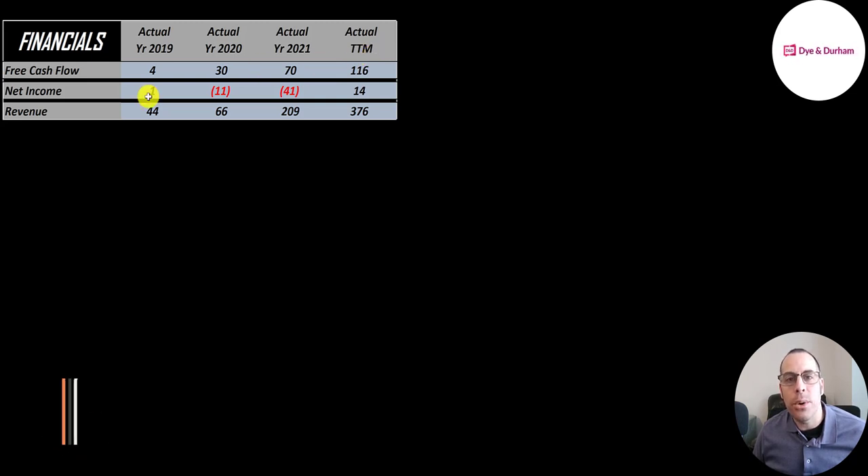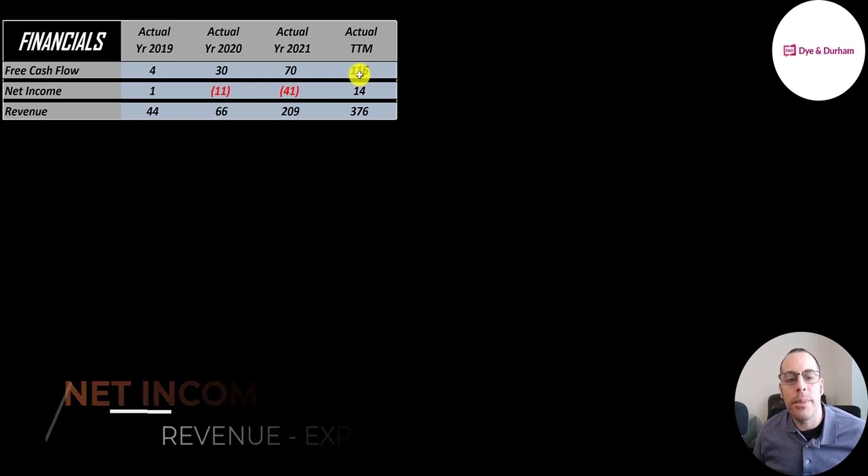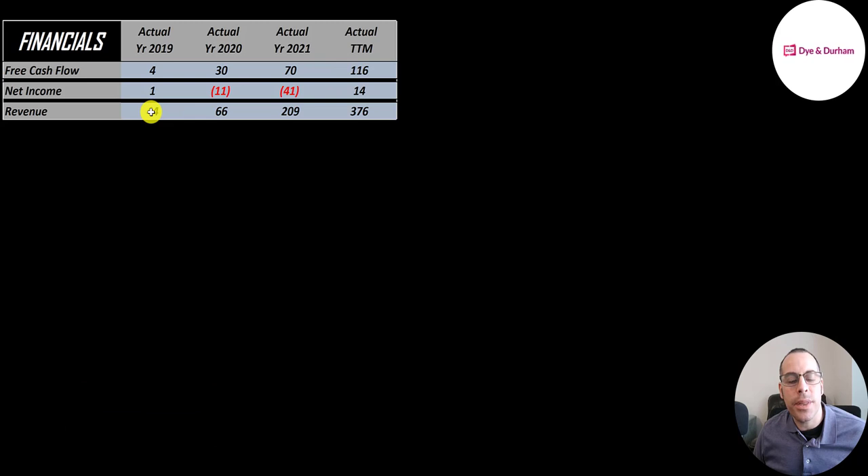Net income is the profit or loss on the income statement — it's revenue minus expenses — and that was positive 14 million in the trailing 12 months. Revenue is the sales for the company and that grows each year from 44 million to 376 million.